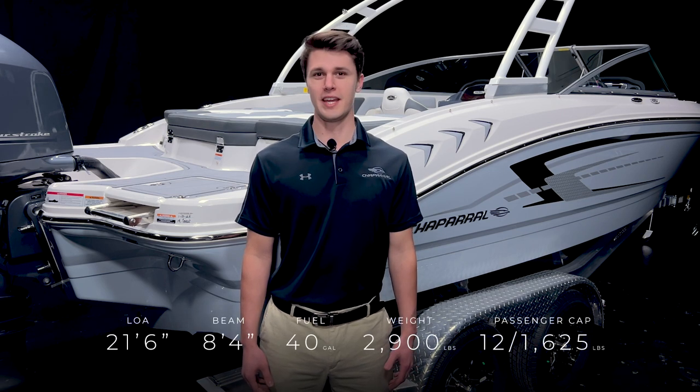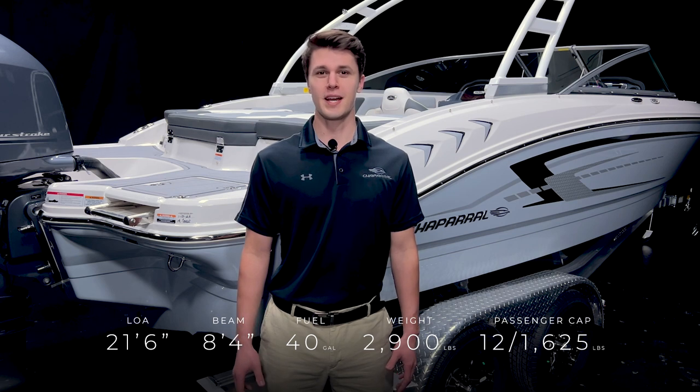Hi, my name is Logan Martin and I'm the product specialist for Chaparral Boats. Welcome to the product tour of the 2023 21 SSI from Chaparral. With a length overall of 21 feet 6 inches, a beam of 8 feet 4 inches, and a passenger capacity of 12, this boat is sure to give you and your friends the ride of a lifetime. Let's go take a closer look at some of the features that make this boat stand out.